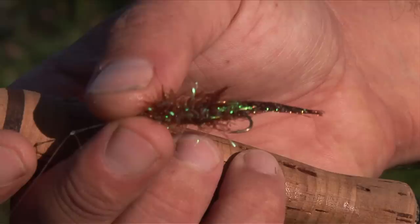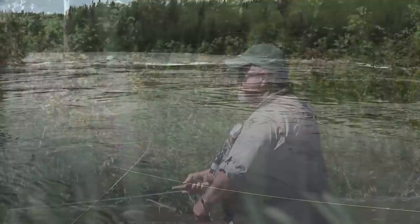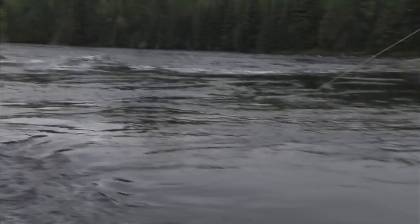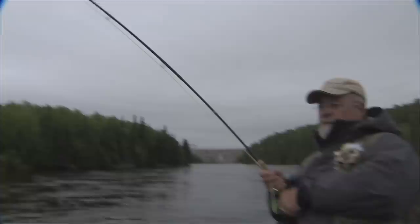If you want to try streamers in the middle of a sunny day, fish a smaller streamer slowly and carefully. Sometimes just the sun going behind some clouds will stimulate a fish to take a streamer when five minutes ago they wouldn't even chase one. And some rivers are better streamer rivers than others for reasons we don't totally understand, but it probably has to do with the abundance of bait fish.